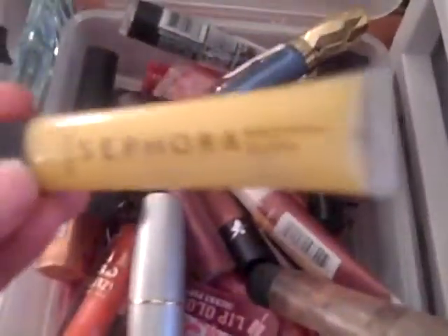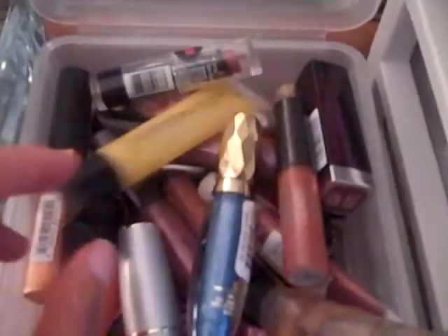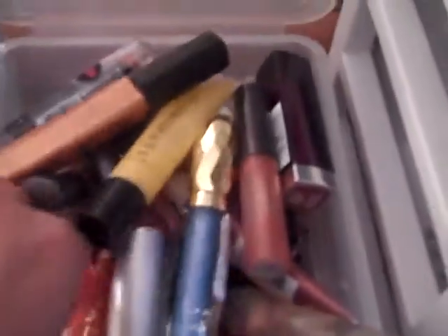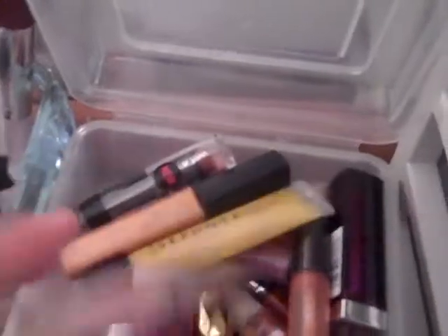It's just an assortment of lip glosses — all kinds. That's a lip conditioner from Avon, a Sephora lip gloss, Milani, that's a MAC Luster Glass I believe, NYX, that's Mark by Avon, I think that's a Covergirl, another Milani, and there's a MAC lip gloss. Just an assortment of lip glosses everywhere. I love them. So that's my lip glosses.